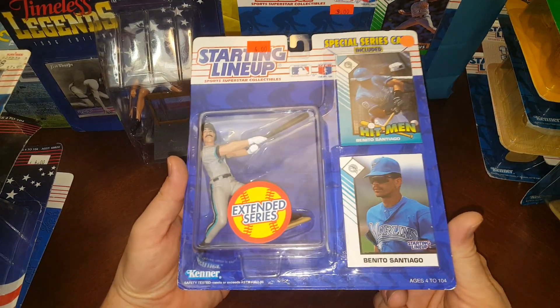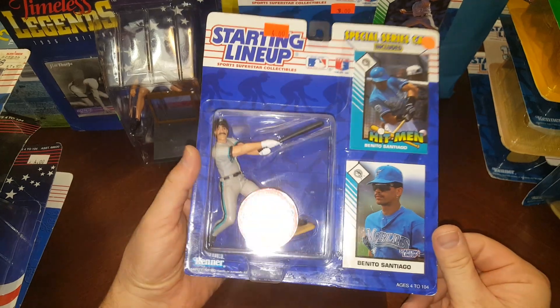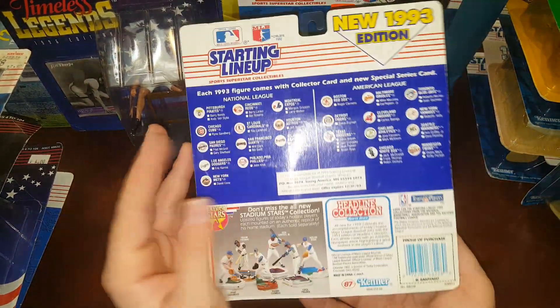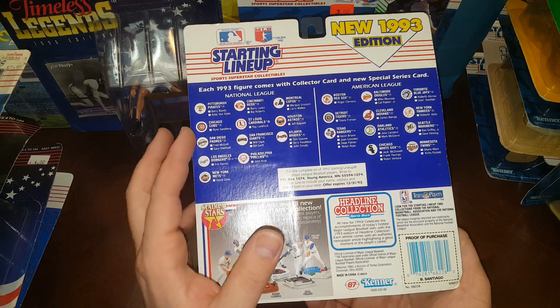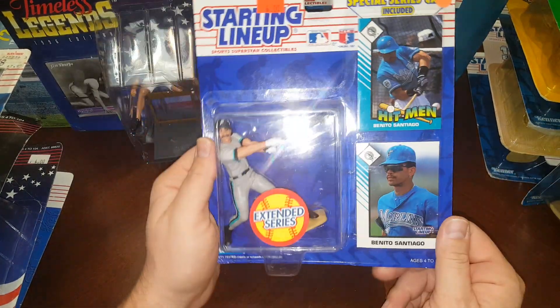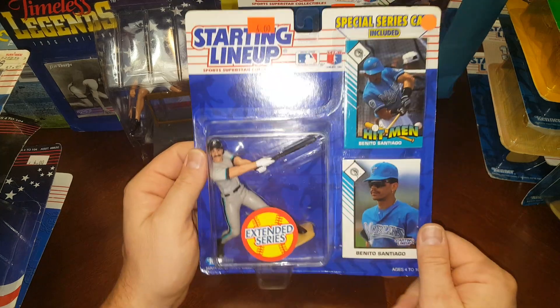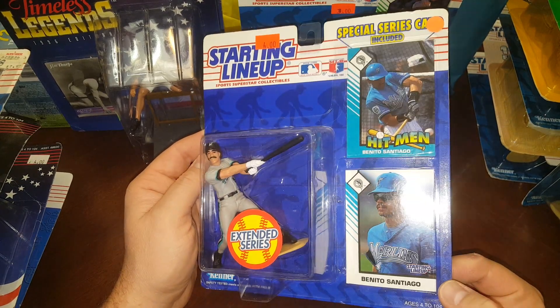Benito Santiago, extended series — him with the Marlins. They must have made this series when the Marlins came into existence because this is a 93 also. The Marlins aren't on the checklist so this is the extended series — must be one of the first Marlins pieces ever, right after the team made its inaugural debut. Pretty cool.